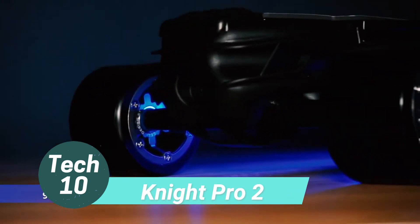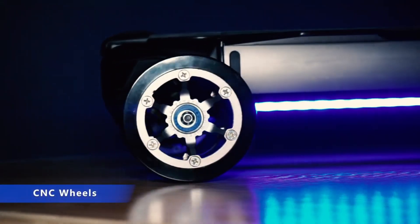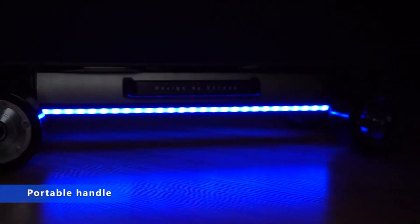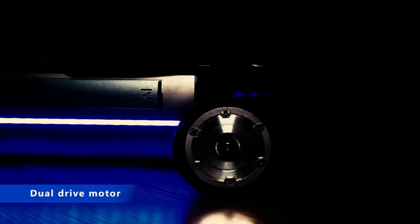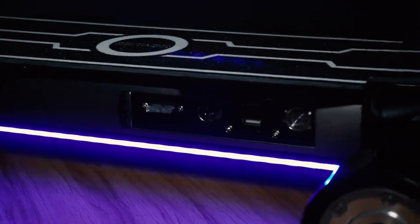Introducing the Zeta's 90 Pro, a compact electric skateboard that's a game-changer in terms of size and convenience. This skateboard is designed to fit seamlessly into tight spaces like trunks, suitcases, and under seats. Thanks to its side handle, it's a breeze to carry around as well.